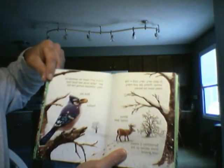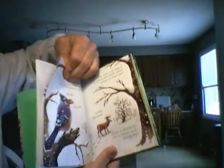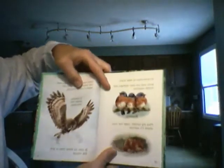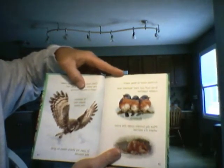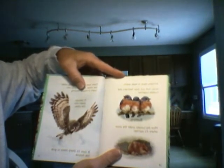Some birds eat food that they collected during the fall. Animals have to keep warm. Birds fluff out their feathers and huddle together.